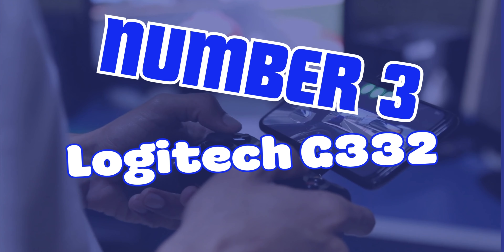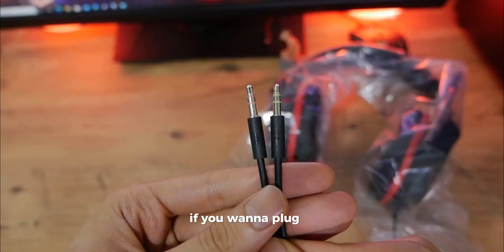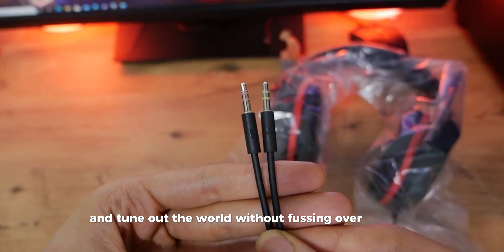Number 3, Logitech G332. Simplicity meets performance. If you want to plug in and tune out the world without fussing over settings, the G332's got your back. Its sound packs a punch, spotlighting everything from whispered quiet footsteps to earth-shattering explosions, all without making your head a sweaty mess.